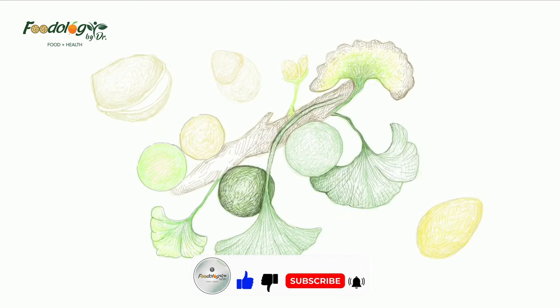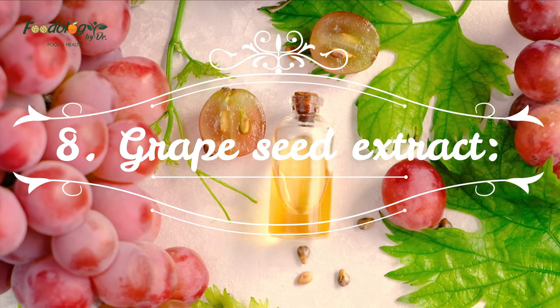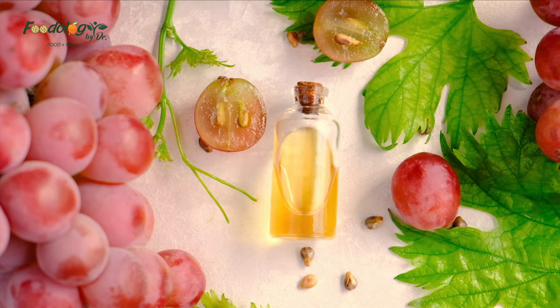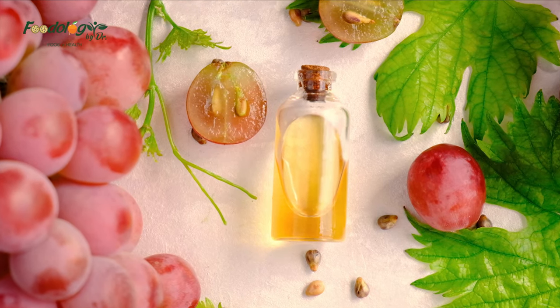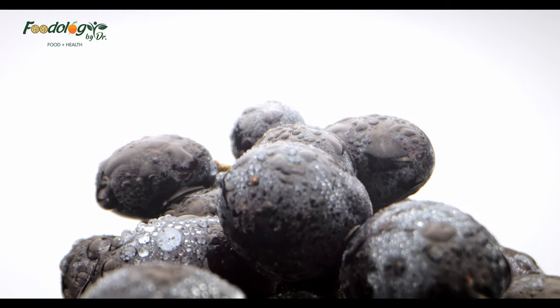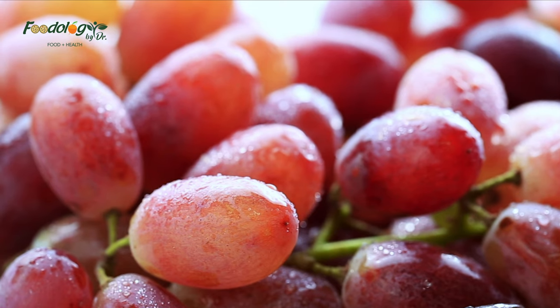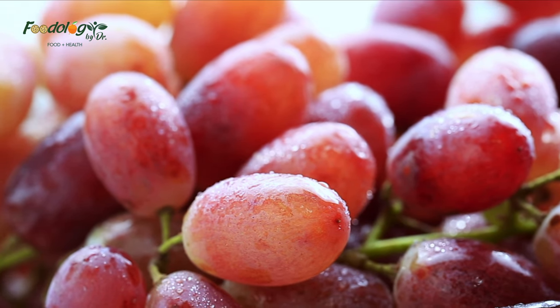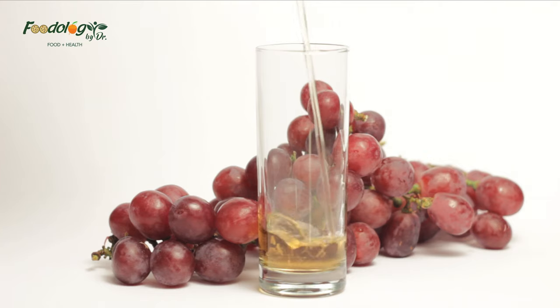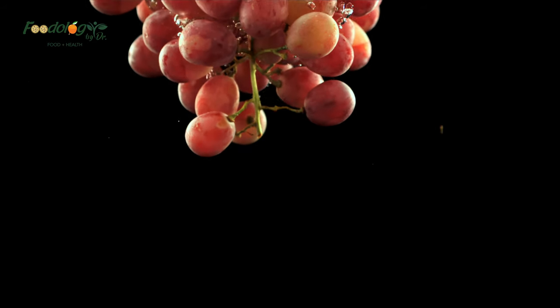How to use: the extract of ginkgo biloba leaves is available in supplements as tablets or capsules, but check first with a doctor. Number eight: grape seed extract. Some evidence suggests that grape seed extract may benefit people with various heart and blood conditions including high blood pressure. One test tube study found evidence that grape seed extract can stop platelets sticking together. How to use: grape seed extract is available as liquid, capsules or tablets, but check with a doctor. The National Center for Complementary and Integrative Health suggests avoiding grape seed extract if a person has a blood disorder or takes blood thinning medications, or is about to have surgery.